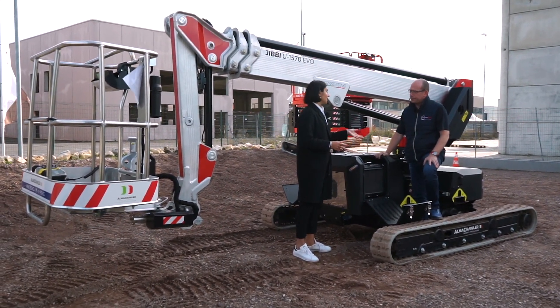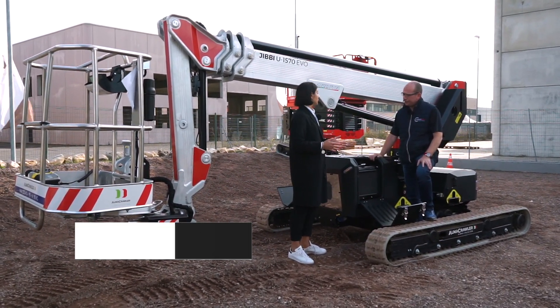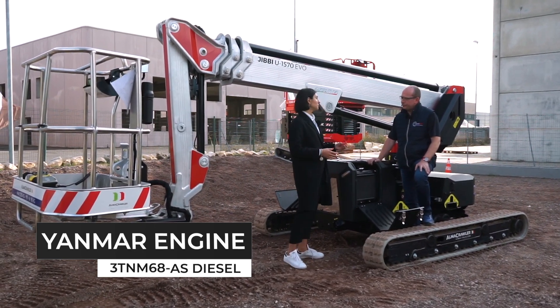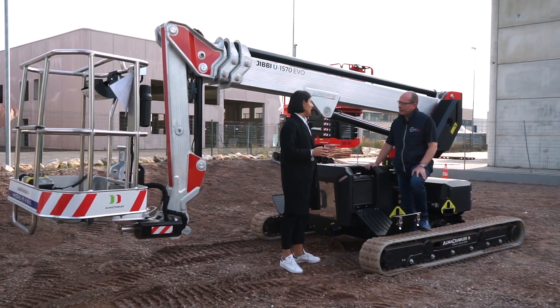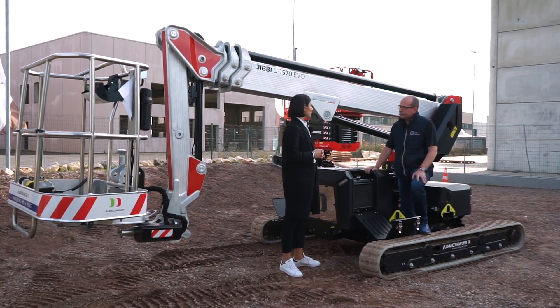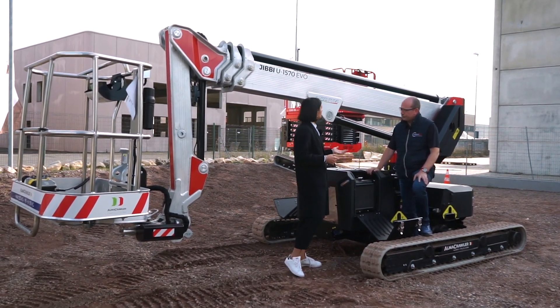All of our Jibbies have Yanmar engines — Japanese technology. This is a three-cylinder, 14.1-kilowatt power engine. It is an amazing engine; it's done really well in our machines and we've had great performance reviews. We're sticking with it, and in fact you'll now find it on our Millenniums as well.